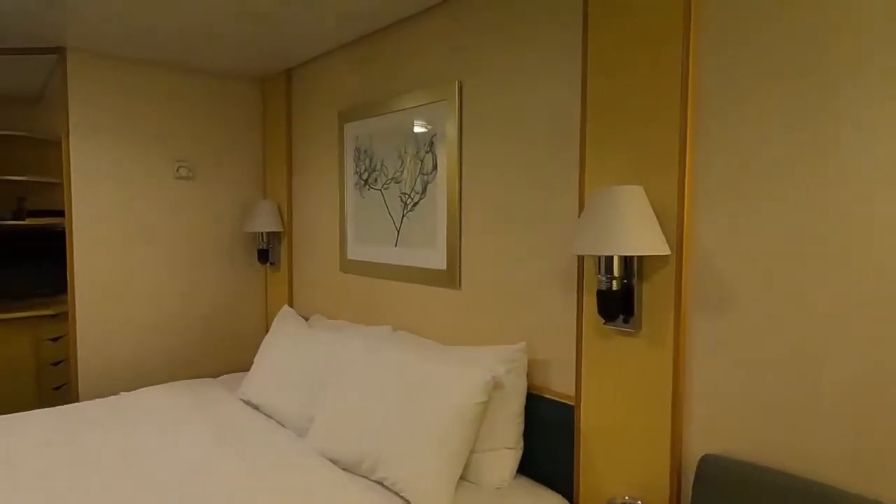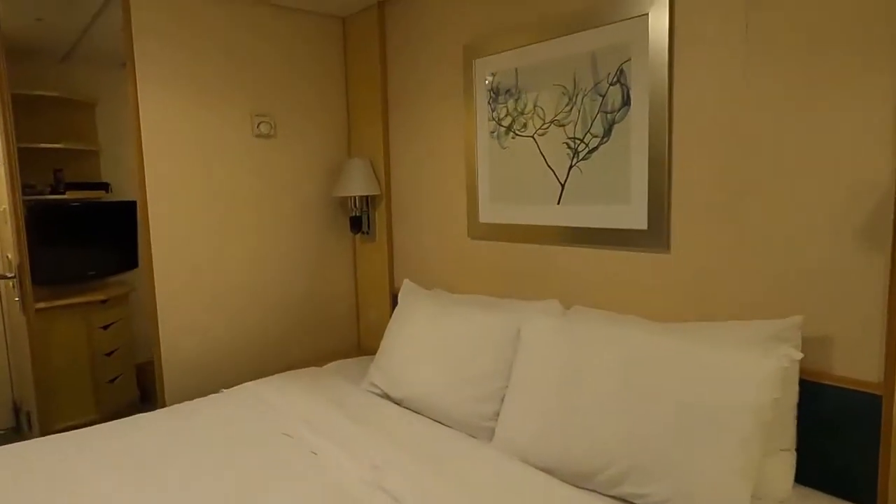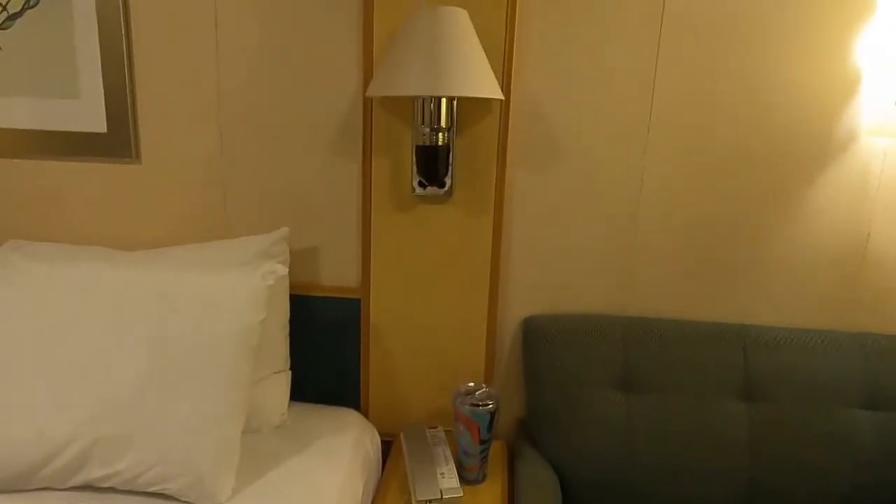The room seems larger than a regular interior room. I could be wrong — it could just be because of where the bed is placed — but it's just like your normal interior room on Royal Caribbean.